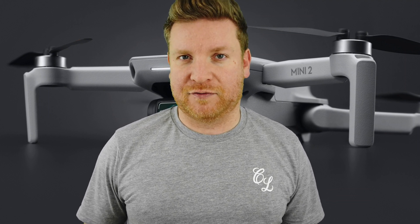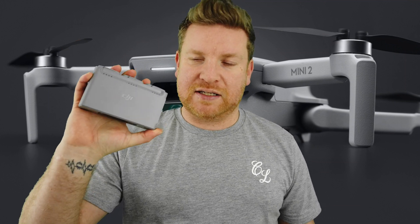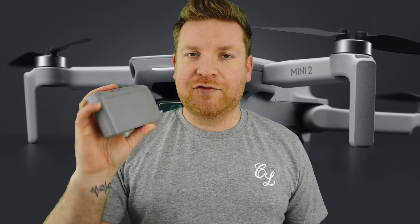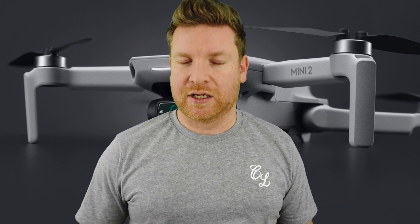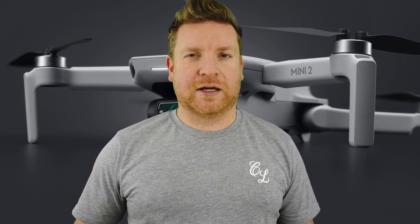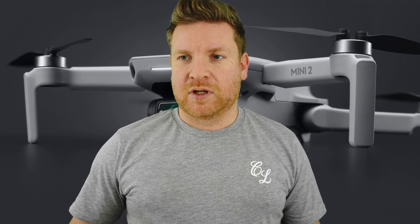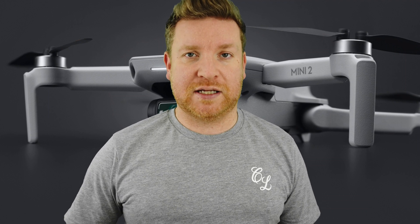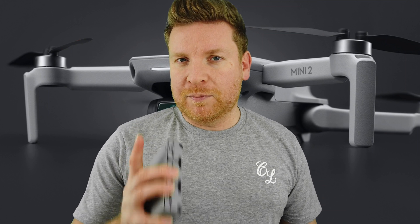Normally with the Mini 1, when it was getting to below 10% I would just land immediately but still knew I had decent time left. These batteries, frankly — and this channel is quite famous for range tests — I've not had huge confidence in the Mini 2 purely because of that sudden battery depletion. So I thought, let's put that into some figures and see just how fast it depletes from 20%.